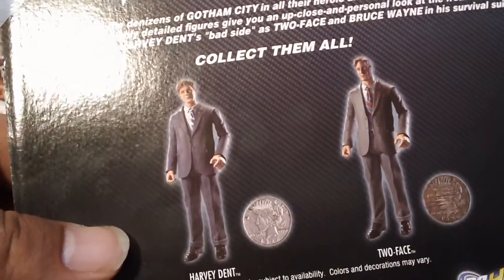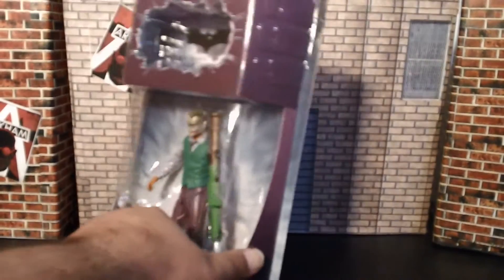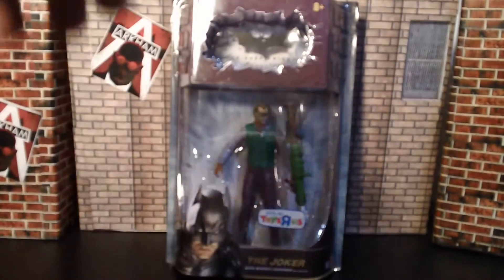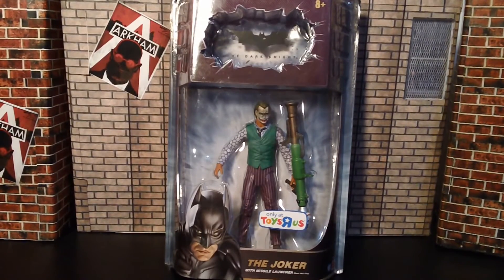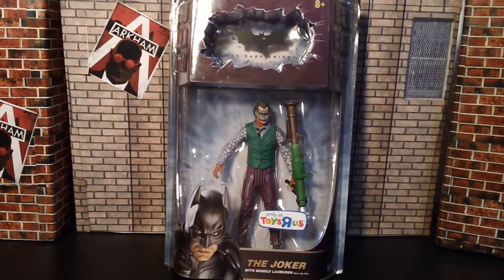I do want that Harvey as well. I'd like to get this series completed. I just needed a few more to get what I want — a Goon, actually a couple of Goons, Batman Begins Batman, Harvey, and Two-Face. And the rest was the series of The Dark Knight Rises.